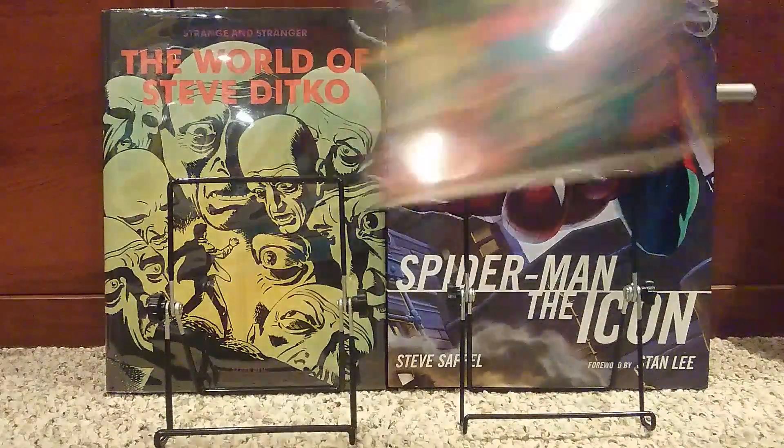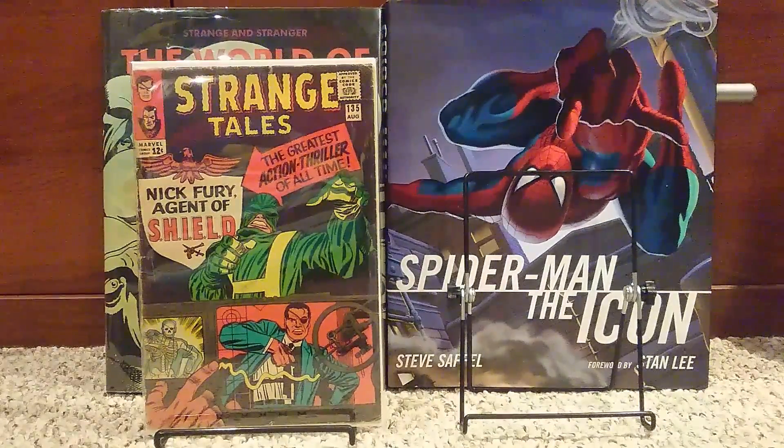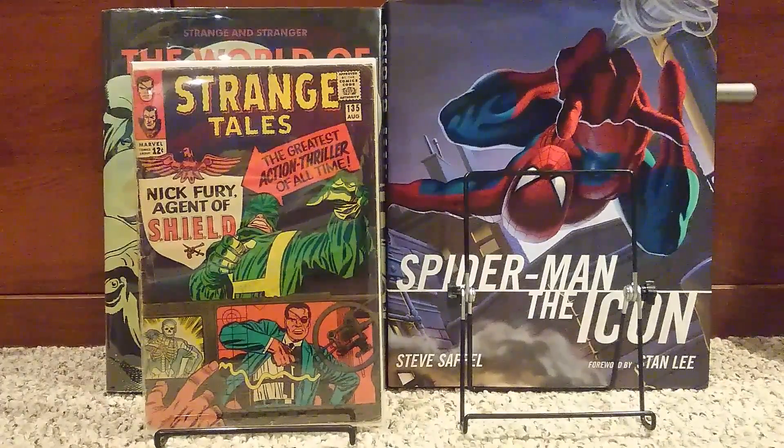This is Strange Tales number 135. Number 135 is the first appearance of S.H.I.E.L.D., the first appearance of Hydra, and the first appearance of Nick Fury as an agent of S.H.I.E.L.D.